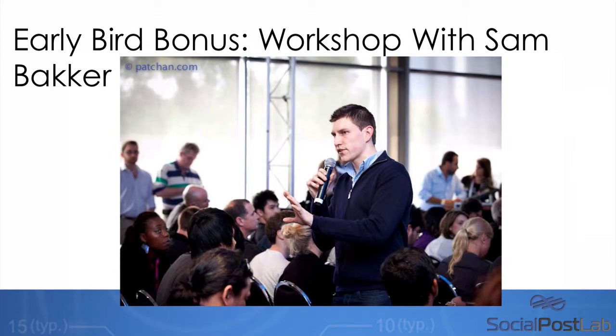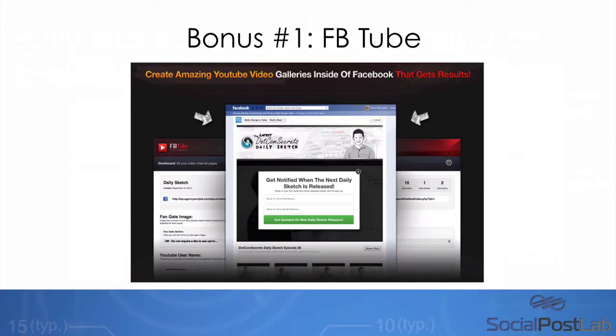Because Todd's a good friend of mine, Todd actually asked me, 'Hey Sam, have you got anything special you can do for my list, unique to my subscribers?' So what I'm going to be doing is a workshop, which is going to go over how to make money with the system, how to incorporate video into your campaigns over Facebook, and how you can actually sell more, generate more leads, as a result of using Facebook with video marketing and with the Social Post Lab system.